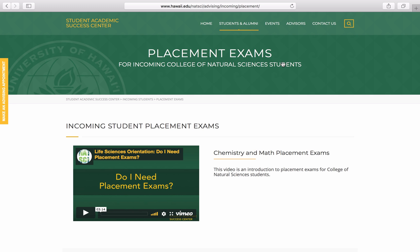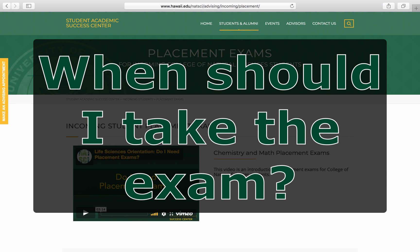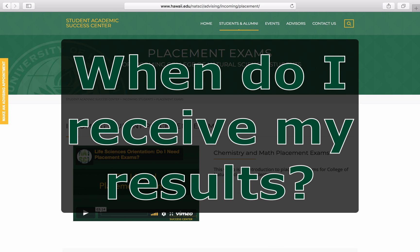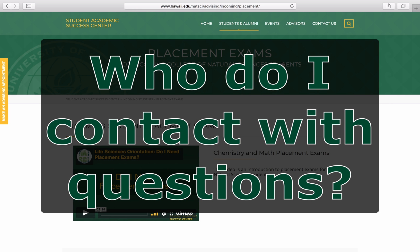The questions we'll be answering today for both the Chemistry and Mathematics exams include: 1. How do I prepare for the exam? 2. When should I take the exam? 3. How many times can I take the exam? 4. How do I take the exam? 5. When do I receive my results? 6. How long are my scores good for? 7. Who do I contact if I have questions?